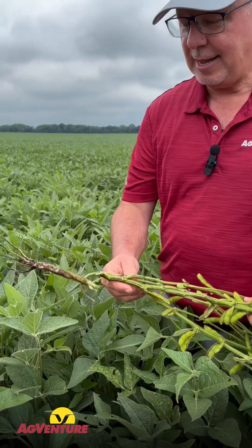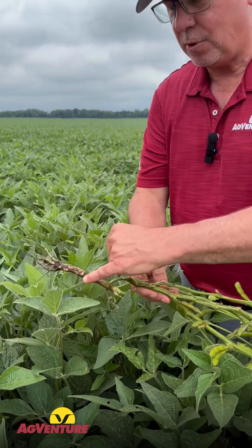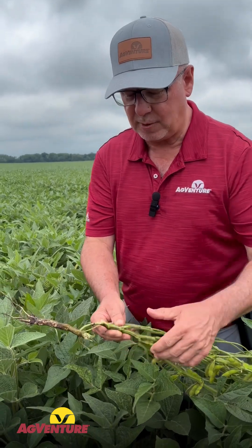The only way to tell is not by the leaves, but to get down actually to the roots and lower stem. Red crown rot — a bit early here to tell if that's working — will produce some reddish spores around the base of the stem. Brown stem rot, if you crack the stem open, that inner pith will be dark.